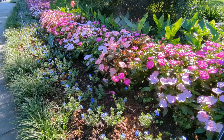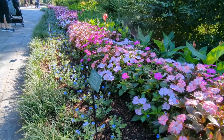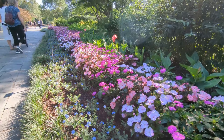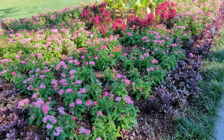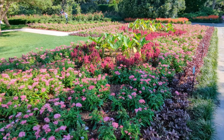One thing that I really appreciated was how well the beds were layered. You had things towards the front of the bed that were shorter and then as you move towards the back of the bed they got taller. And again, things were planted in mass and just made such a bold statement.